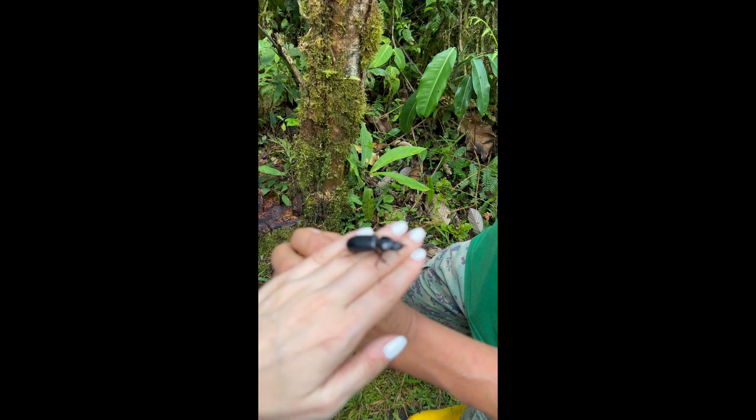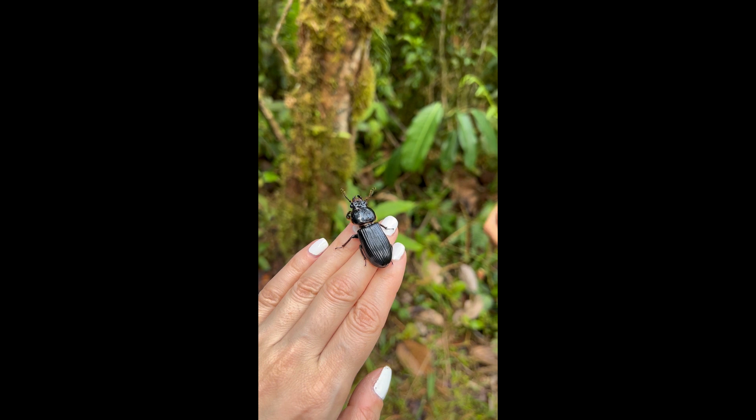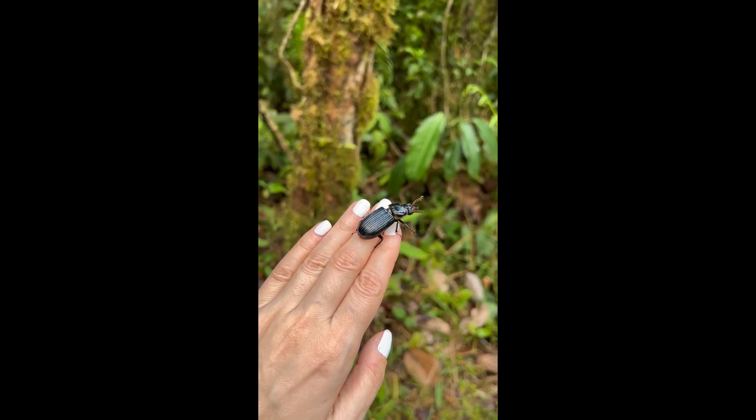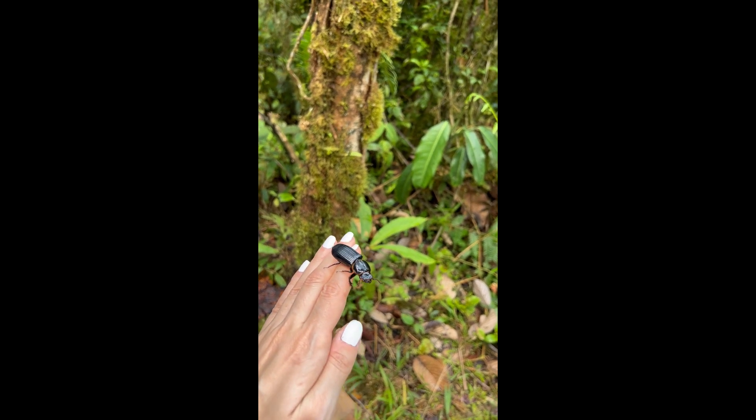The larvae of this is the Chontakuro. The larvae of this beetle can be found in local restaurants on the grill.